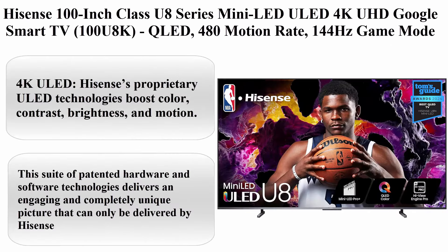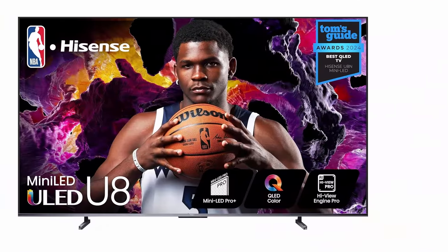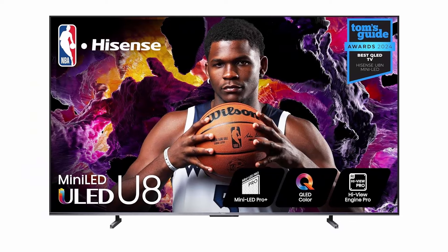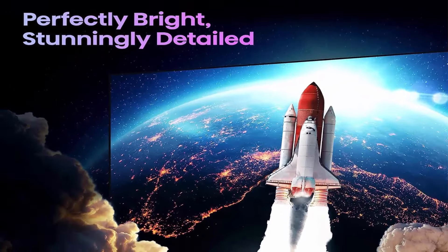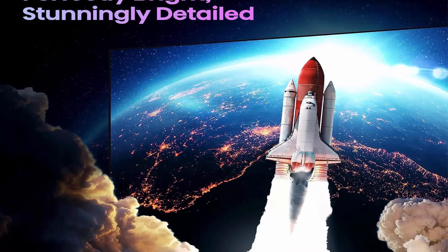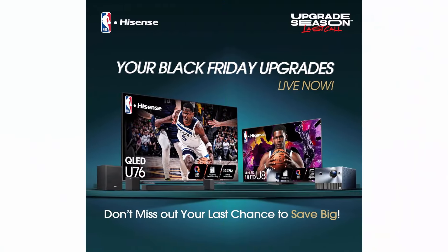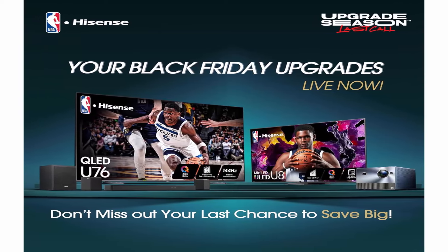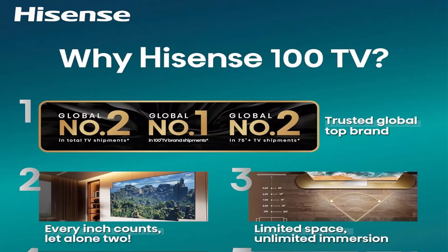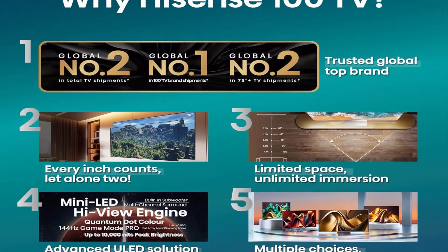Hisense. 4K ULED — Hisense's proprietary ULED technologies boost color, contrast, brightness, and motion. This suite of patented hardware and software technologies delivers an engaging and completely unique picture that can only be delivered by Hisense.